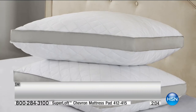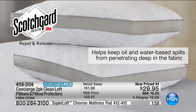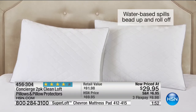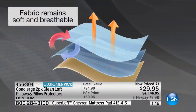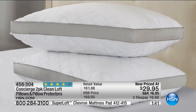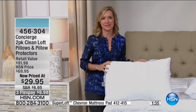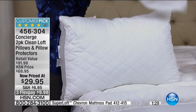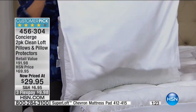You're protected from the outside and protected from the inside. They are washable. You don't notice a difference — they're soft and really comfortable. You don't lay on this and think about the great protection. You want a pillow that's comfortable, and these are. They're soft, supportive. And if you don't like to wash your pillow, you don't have to as often because you have the protector — we're including the two protectors.